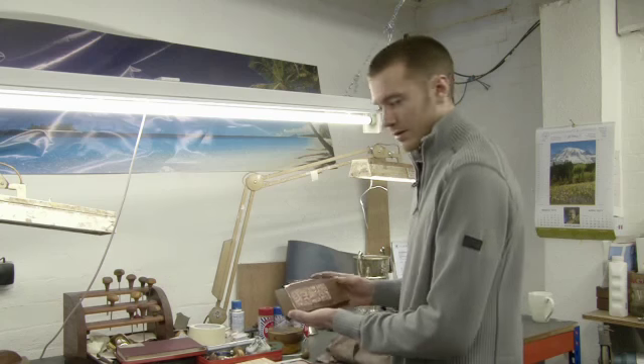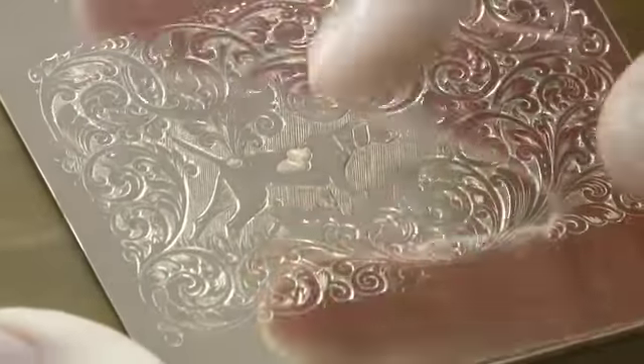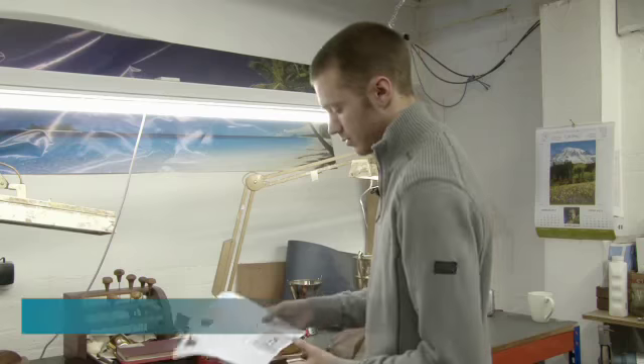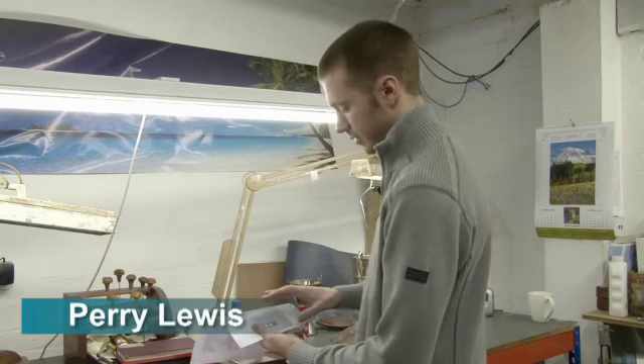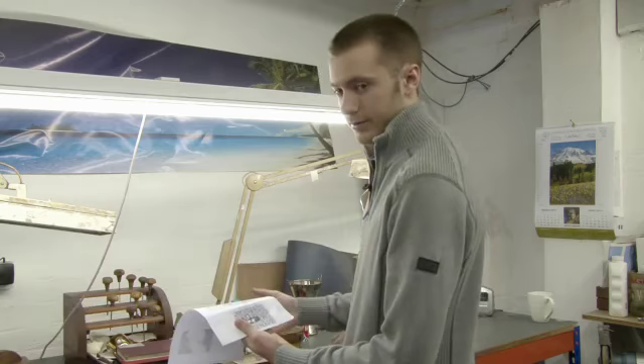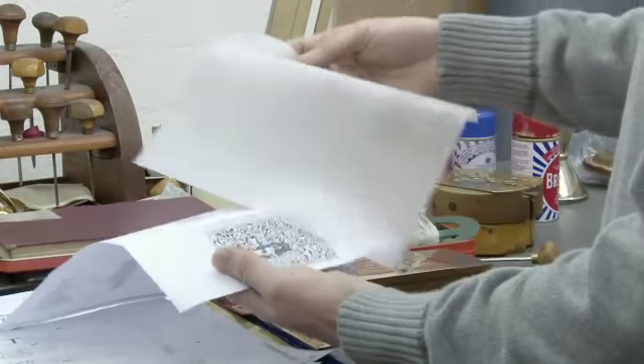This is something that I've already started to engrave — I've not quite finished it yet. In order to get to that stage, I've started off with my reference material. This is just a picture from an engraving book. In this case, I've traced through the tracing paper.